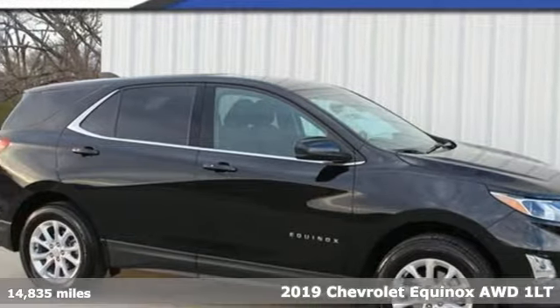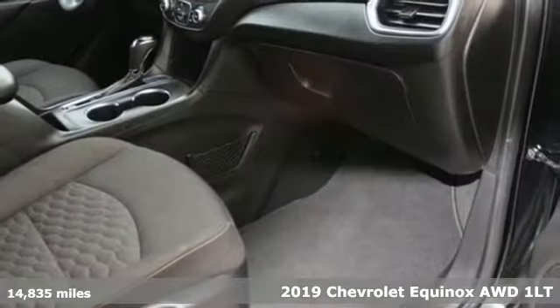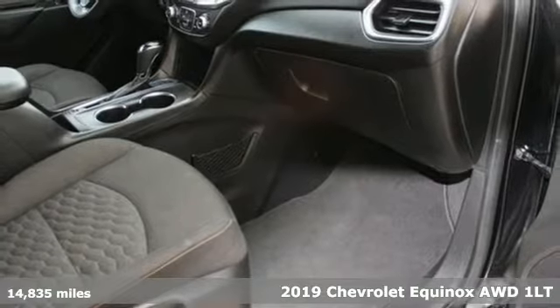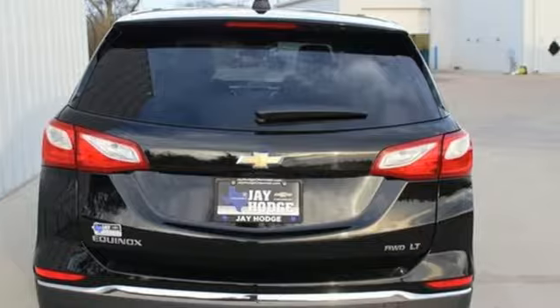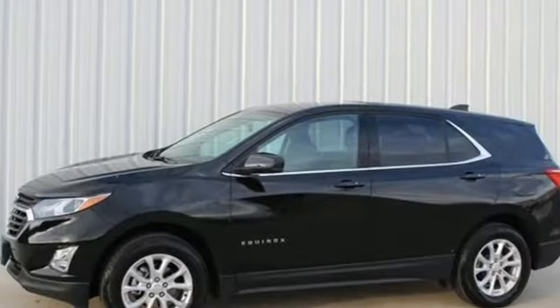Here's a 2019 Chevrolet Equinox. This Equinox is a talented multitasker with impressive fuel economy, thoughtful safety features, and a powerful performance. It comes with great features you love.